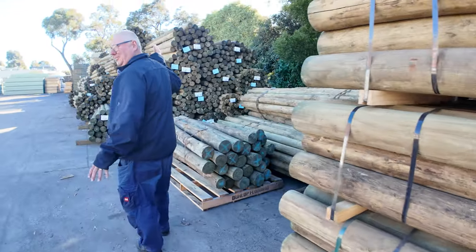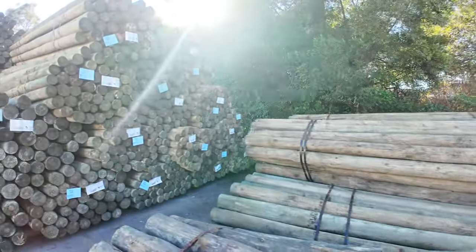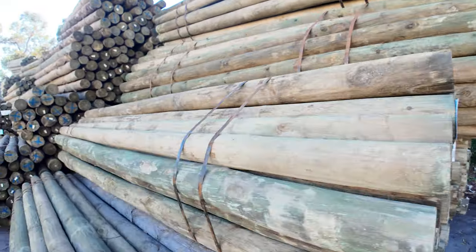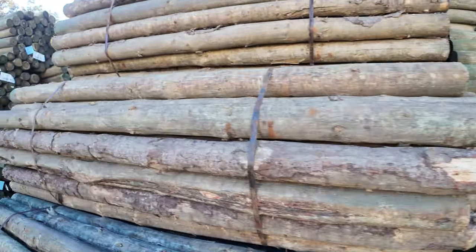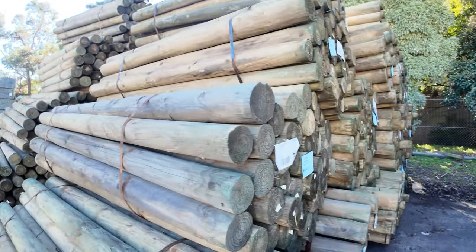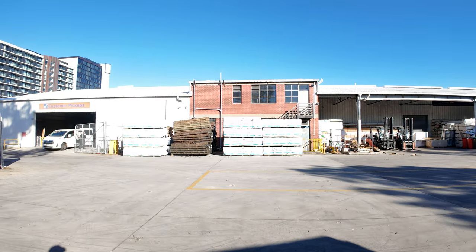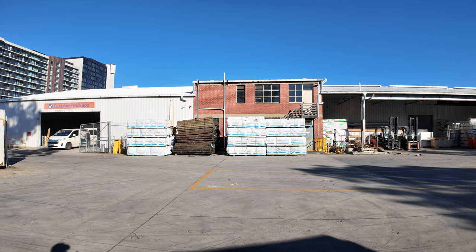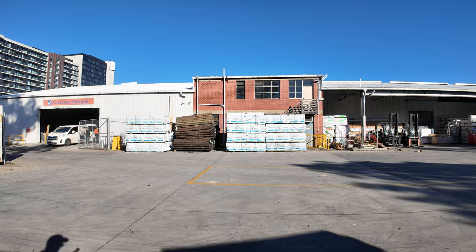As you can see, guys, there is a lot of poles in tomorrow - heaps and heaps of poles. All sorts of sizes and different lengths there. If you're looking for poles, do not go any further. We swing around there - all those stud packs over there, 90 by 45 2.4s in the F5. The blue ones are all unreserved as well. There's a whole semi-load of those sitting across there - stud legs.